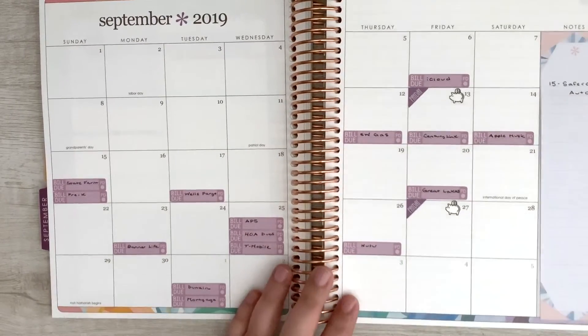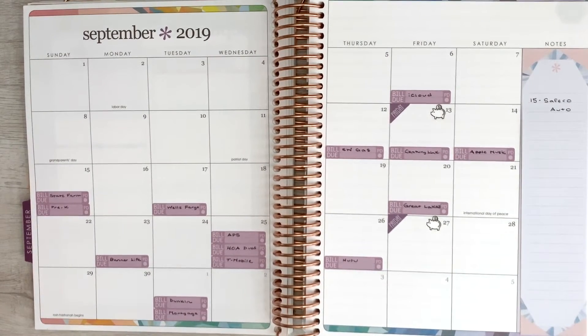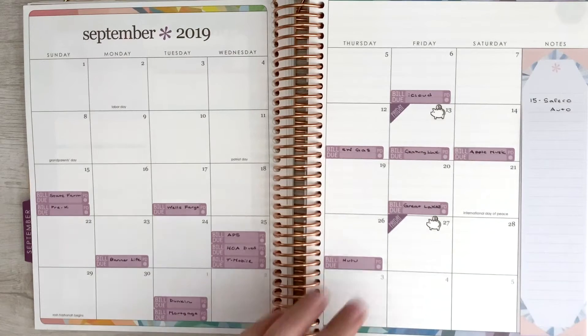So that's how paycheck-to-paycheck budgeting works for us, and I personally love doing it that way because I feel like it gives me that zoomed-in lens on exactly where our money is going.